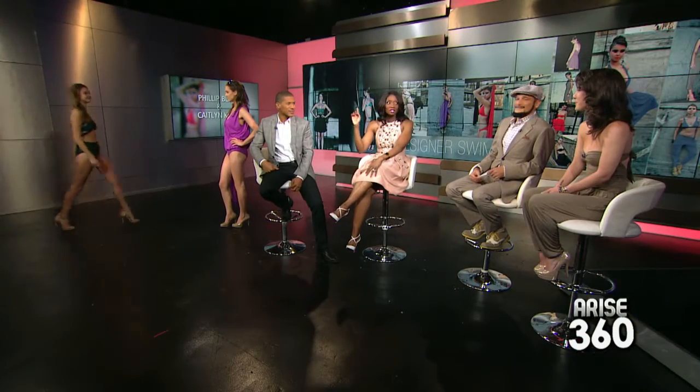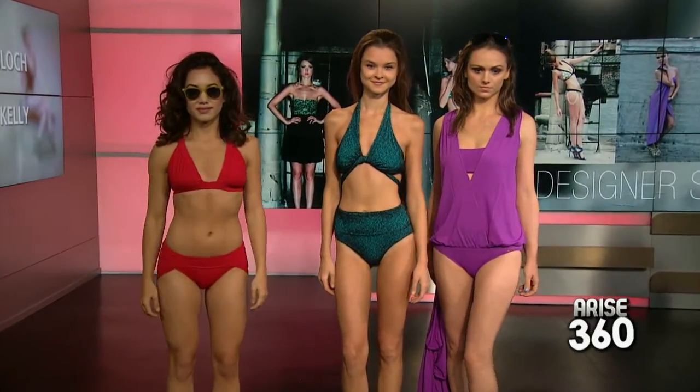Let's bring in all these outfits! Caitlin, where can we find these fabulous fashions? Everything you can find on my website Caitlin-Kelly.com and also at Diane Swimwear in La Jolla. We're ready for the beach — thank you so much. And thank you for watching Arise Entertainment 360, see you tomorrow!